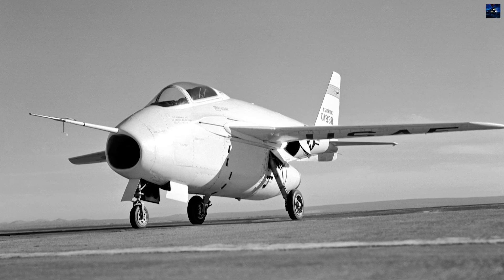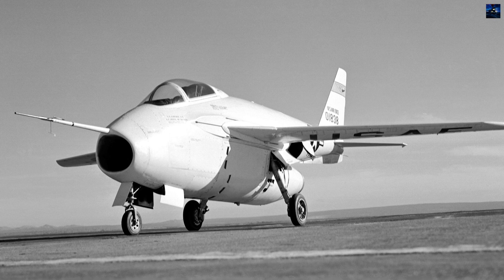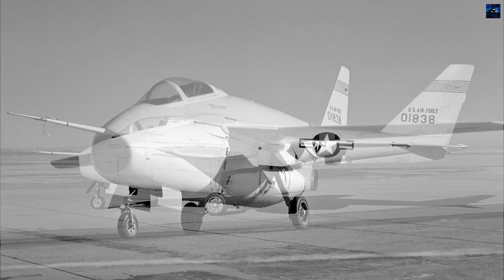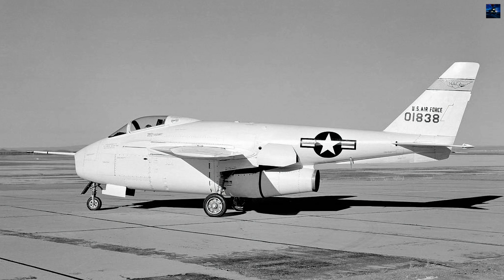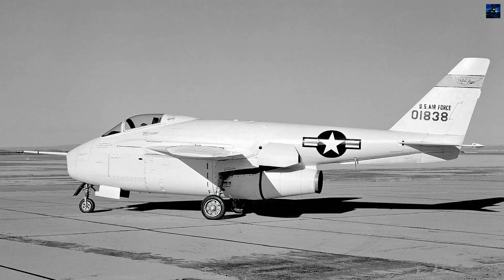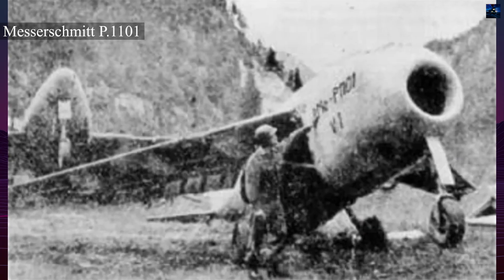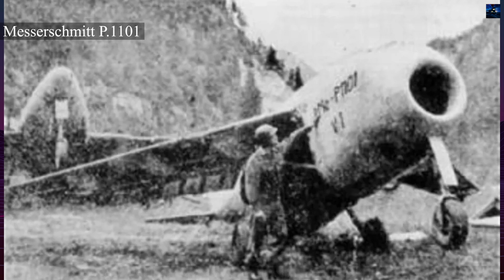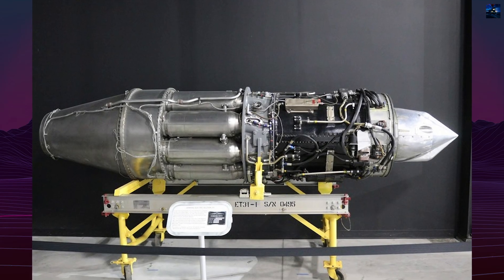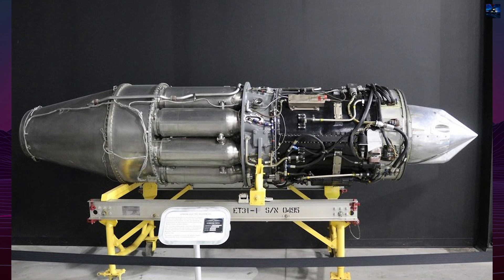The Bell X-5 holds a distinctive place in aviation history as the first aircraft capable of changing its wing sweep angle during flight. This groundbreaking achievement emerged from the aftermath of World War II when American troops captured the unflown German Messerschmitt P-1101 prototype at Oberammergau in April 1945.